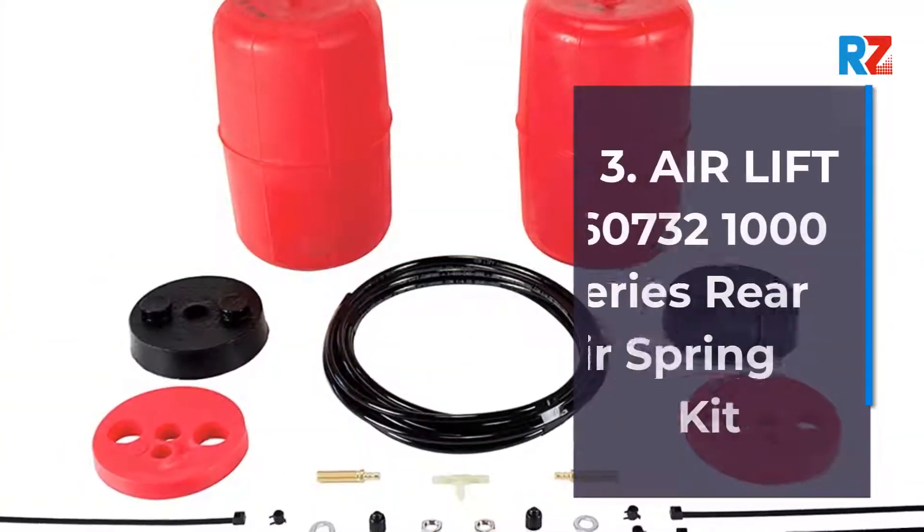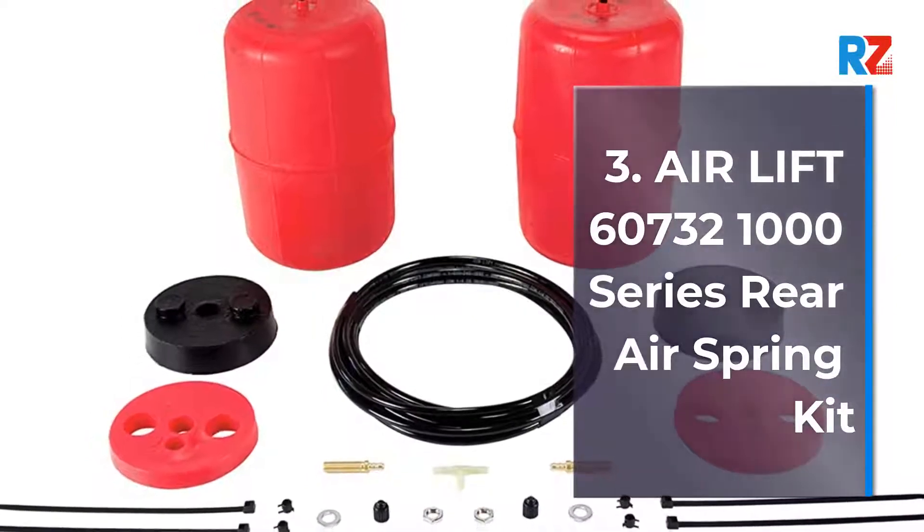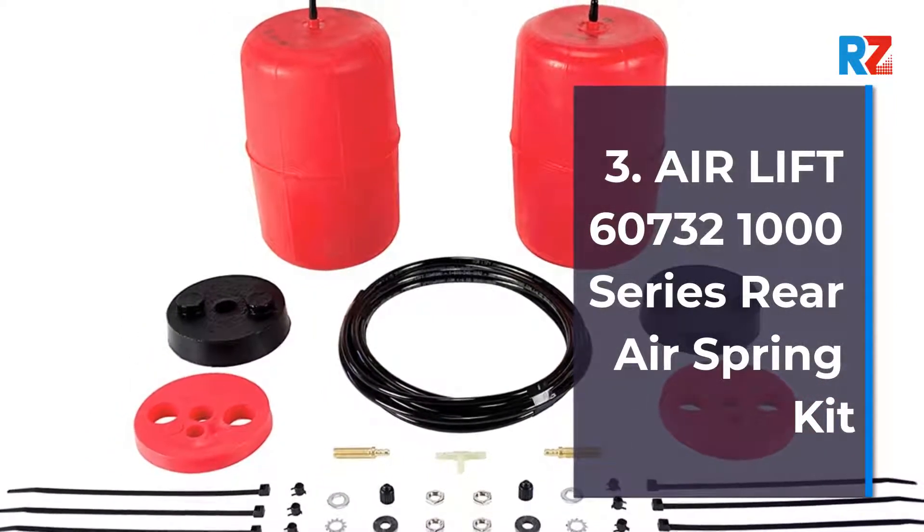3. Air Lift 60732 — 1000 Series Rear Air Springs Kit.